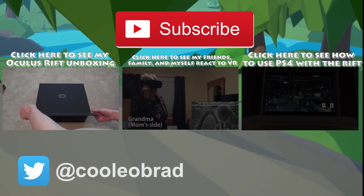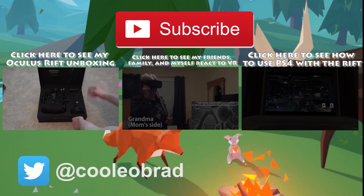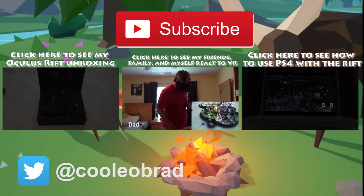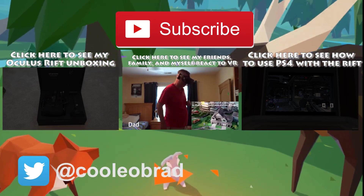I'm back with another video — it's the Oculus Rift unboxing. I've been waiting years for this.